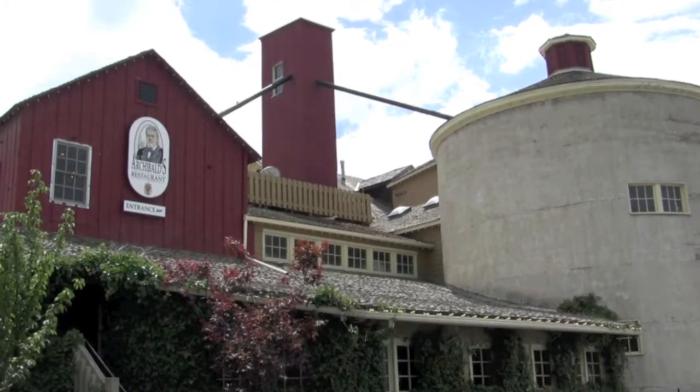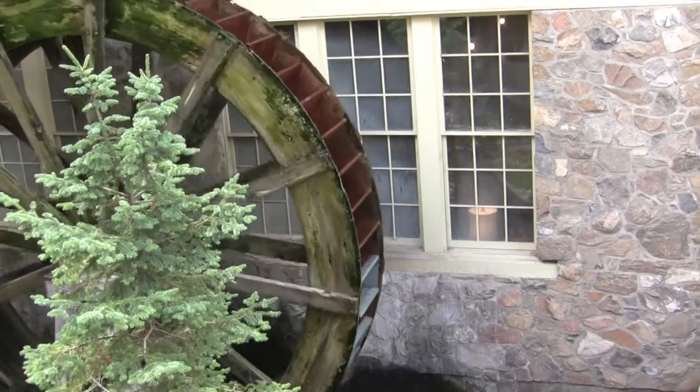Hi, I'm Laura with Visit Salt Lake and we're here with Angie at Gardner Village. Tell us about Gardner Village. Gardner Village is a unique shopping village that is all centered around an old flour mill that was built in 1857.